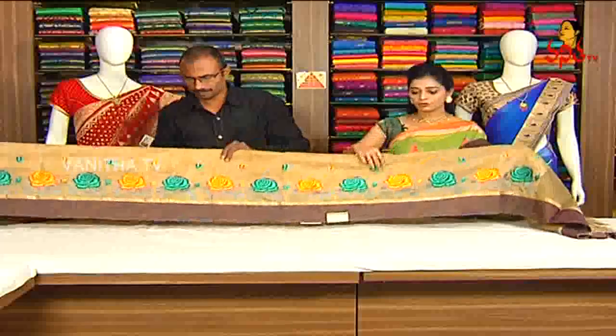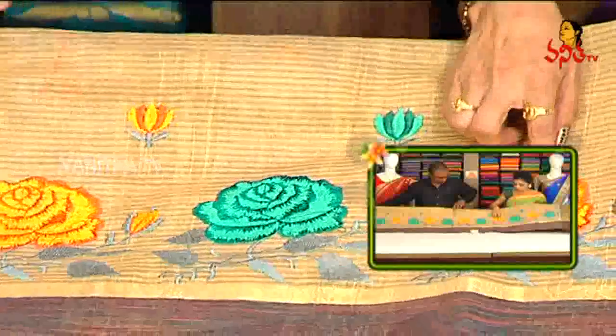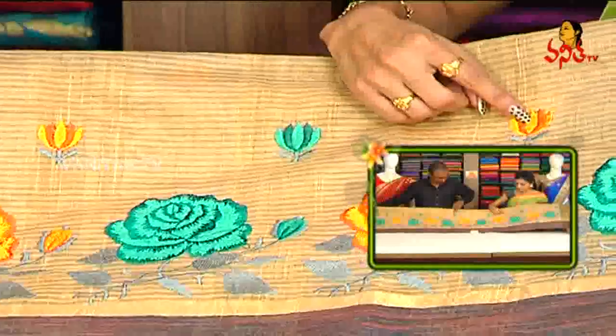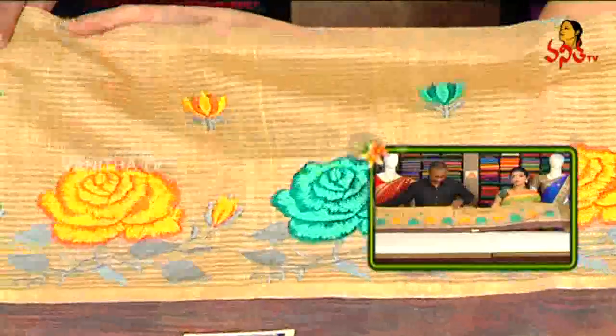One more designer border on top — same border continuing throughout. Flower design in 2 colors with same color combination — rose flowers. Yellow and orange color rose flower, and gray color combination with creeper all over the sari.